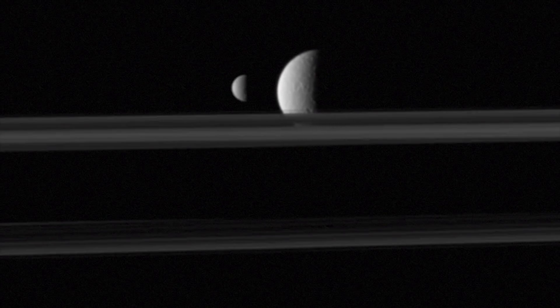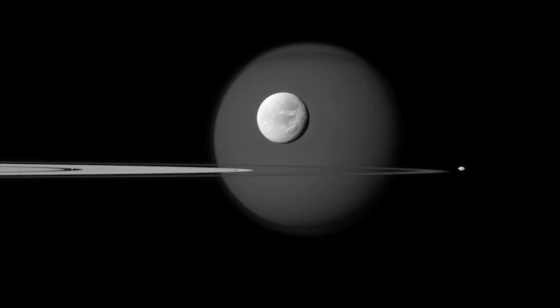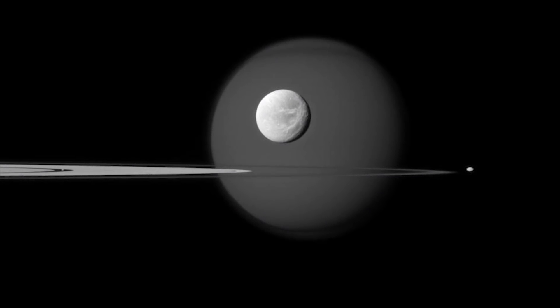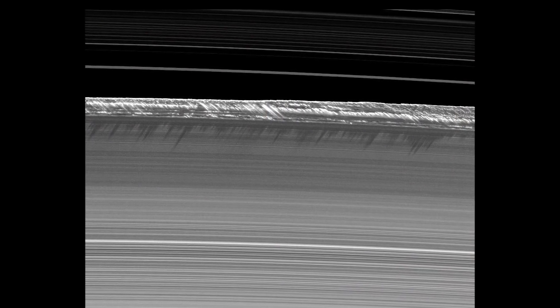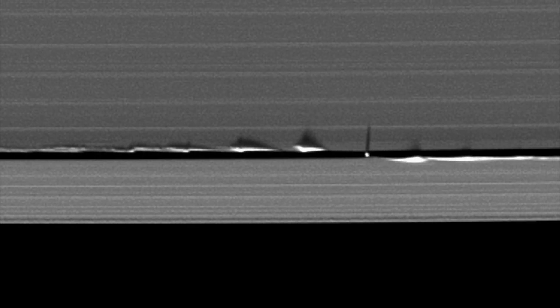Being this close, NASA found Saturn's system to be more complex and dynamic than it could have ever imagined. Another surprising discovery by Cassini was that the rings are not as flat as originally thought. In fact, there are places where big pillars of material are being thrown up away from the main ring plane, and we believe those are due to the gravitational action of some of the moons passing by and causing disruption in the rings.